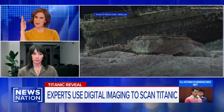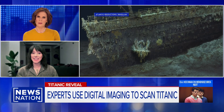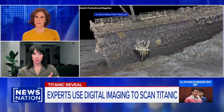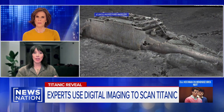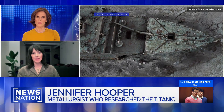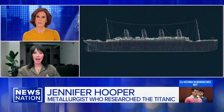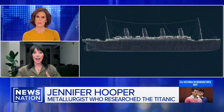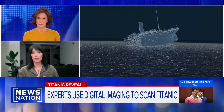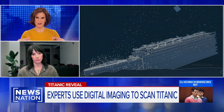So it didn't just rise up with its nose in the air like we've seen depicted? It did rise up because the water filling the bow started to sink the front of the ship, and so the stern began to rise up. Eventually the stresses got so high that they hit the limits of the strength of those materials. The fracture of the ship began and then propagated through the entire ship and imploded the back of the ship.